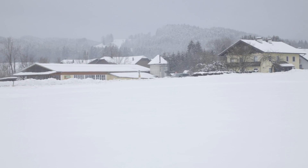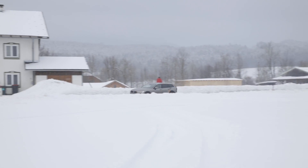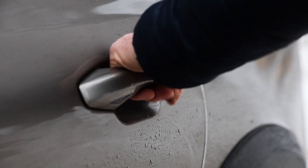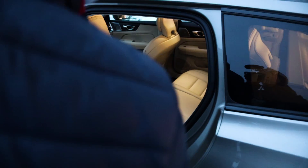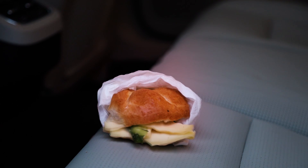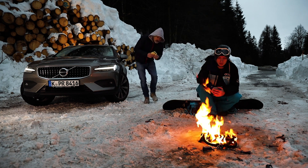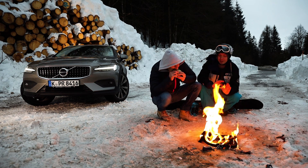So maybe the Cross Country is the best of both worlds. As a caring mother, you don't want your kids to have a cold bottom, so you spend another 240 euros extra for heating in the back seats. While as a nature-loving dad, you'll enjoy a warm snack when the four-wheel-drive wagon has taken you and a friend on an outdoor trip.